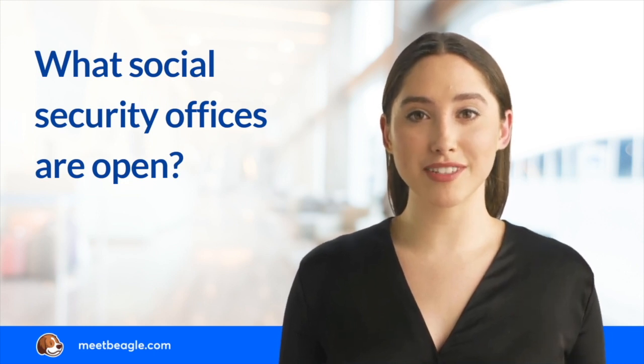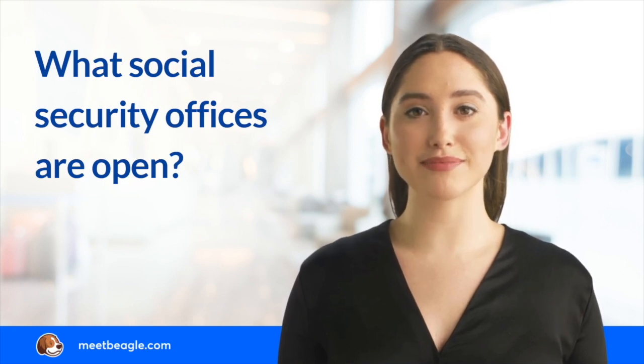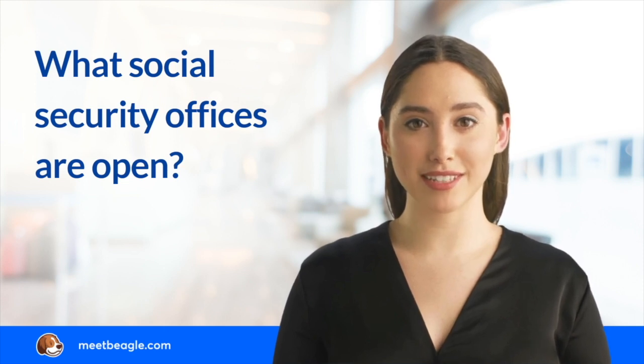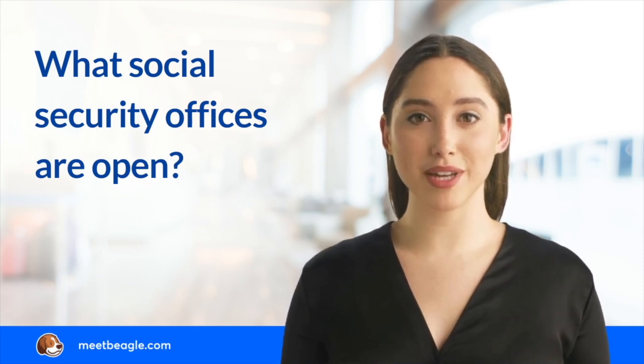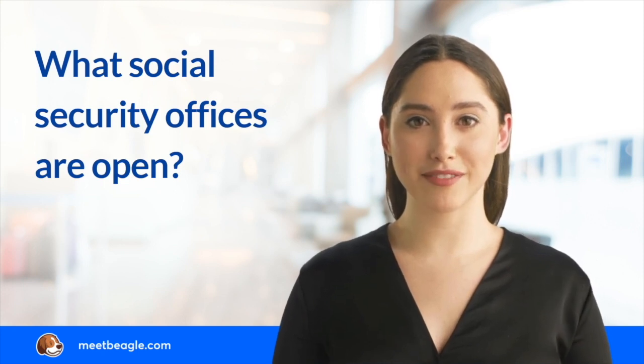If you plan to visit your local Social Security office, you should find out if it is open for in-person visits. You can find out what Social Security offices are open by using the Social Security Office locator tool. Go to ssa.gov/locator to find a local Social Security office near you that is open for walk-ins.